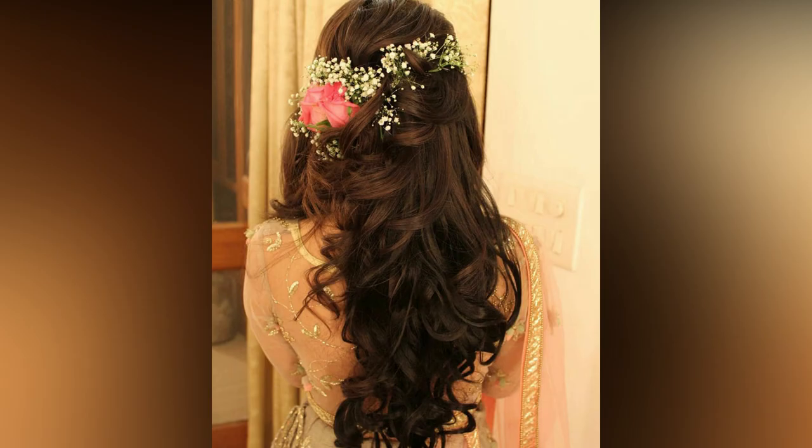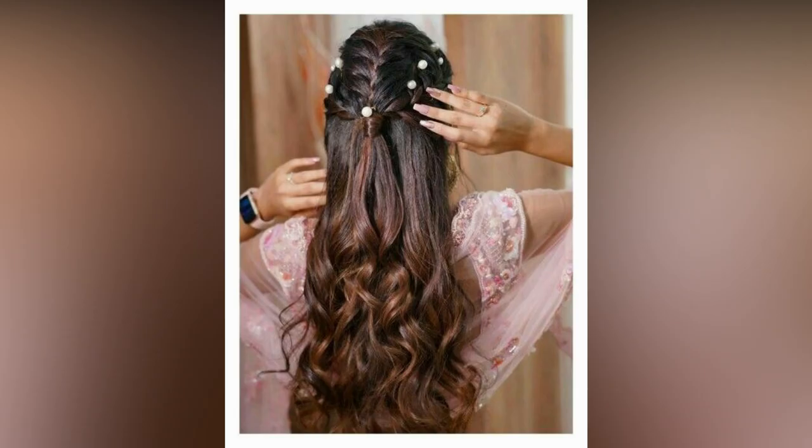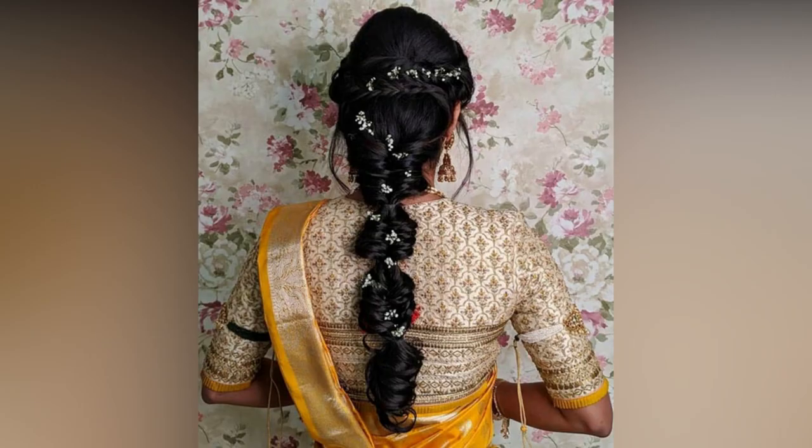A superb bubble bridal hairstyle for South Indian brides with dainty stone embellishment scattered randomly will be a stunning hairstyle. Brides who wish to keep their hair open can take a cue from a half-tight bridal hairstyle.